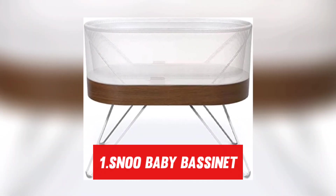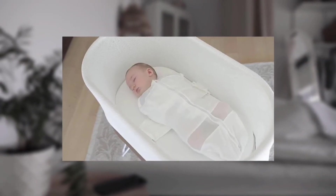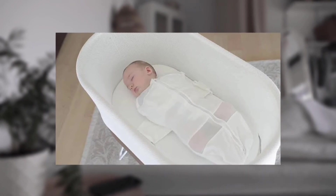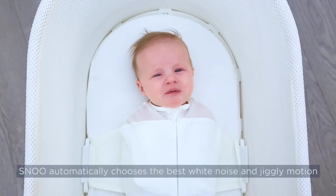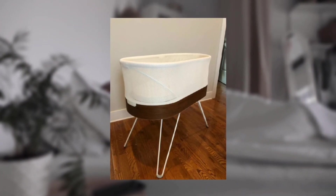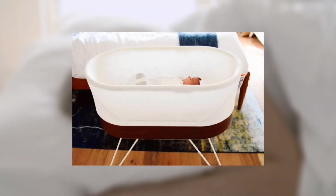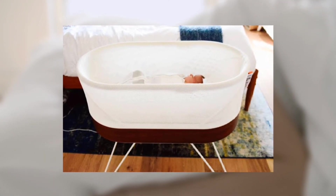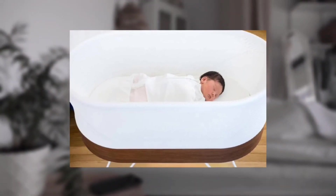Number 1: Snoo Baby Bassinet. Anyone who's ever had a baby knows that getting a full night's sleep is something that only happens in your fantasies. Anything that will keep your baby sleeping for an additional hour or two is invaluable. The Snoo smart bassinet plays white noise while rocking your child back and forth, increasing the speed if they start crying. It's already a great phenomenon in the US, with celebrities like Beyoncé, Mila Kunis, and Natalie Portman extolling its praises. It can reportedly settle a quiet baby in around 30 seconds, has won multiple accolades, been used in medical research on newborn sleep, and can aid with postnatal depression.